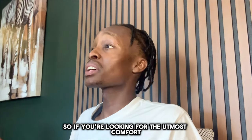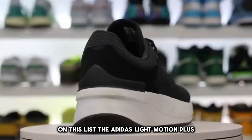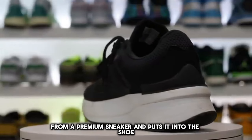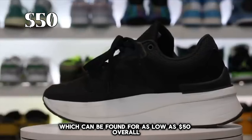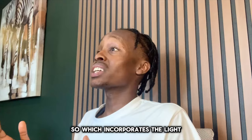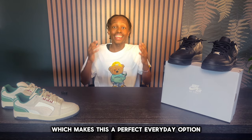If you're looking for the utmost comfort, this is one of the most comfortable sneakers on this list — the Adidas Light Motion Plus. It takes all of the premium features from a premium sneaker and puts them into a shoe that can be found for as low as $50. This sneaker has a very thick midsole which incorporates Adidas' Light Motion technology, making it a perfect everyday option.